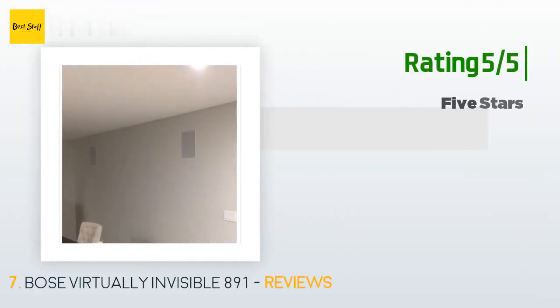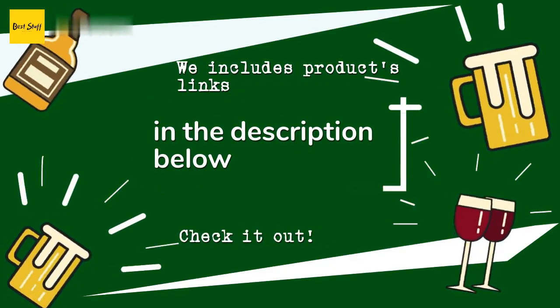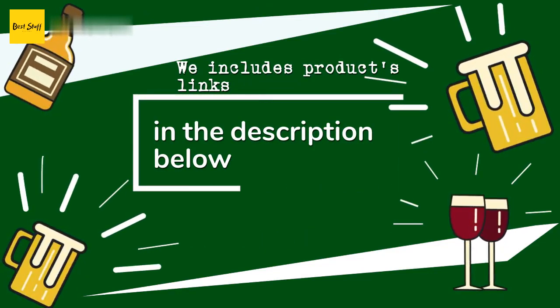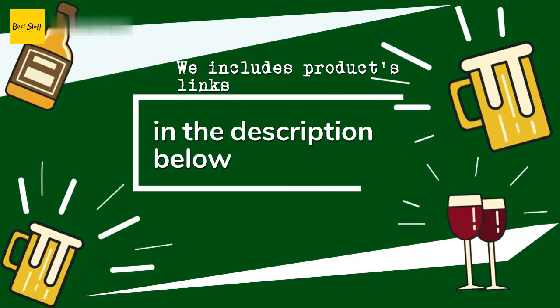Another happy customer said: sound amazing with the Bose amp. Thanks for watching and hope you liked it. As always, all the links about the products will be in the description below, so if you want to find the best prices and more information that we might not get a chance to mention in the video, be sure to check them out.